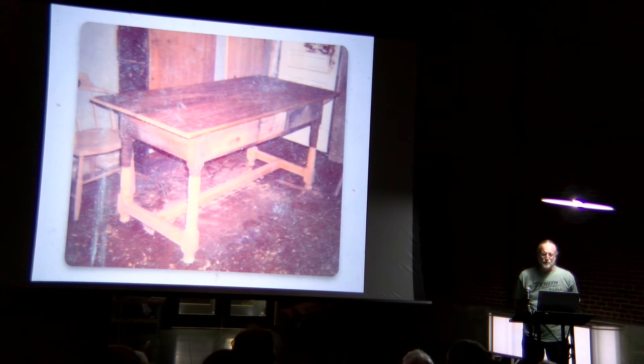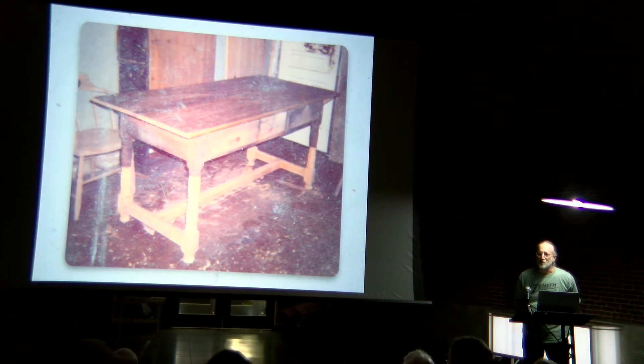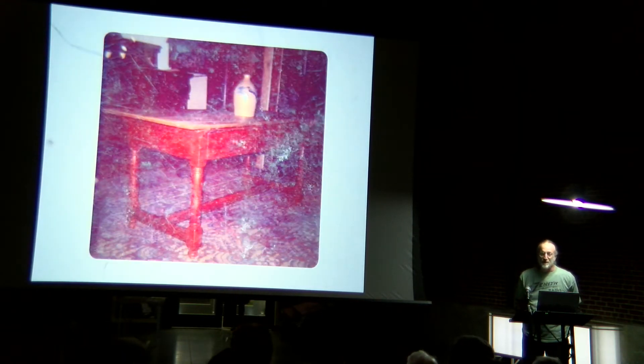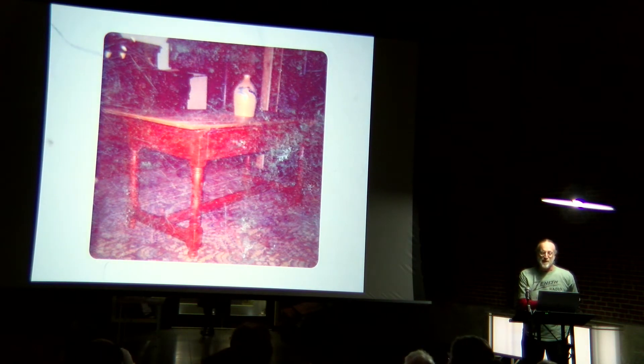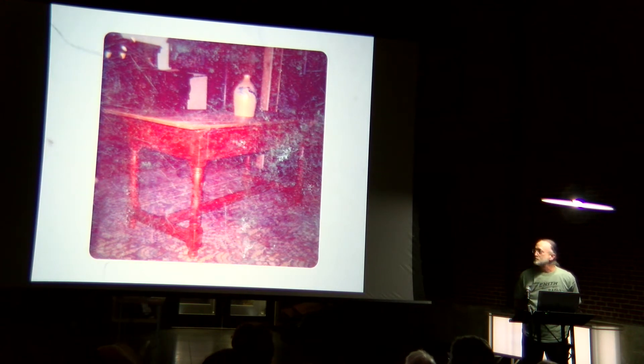This table came to me through a picker who basically couldn't sell it to anyone. It had four rotted legs, missing stretchers, no top, and it was an exercise in using my lathe and doing careful measurements. When I was completed I painted red on the new wood to match the old red, and this is in my house right now as a computer work table.